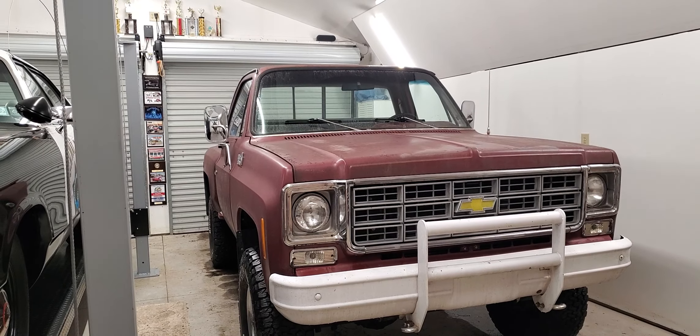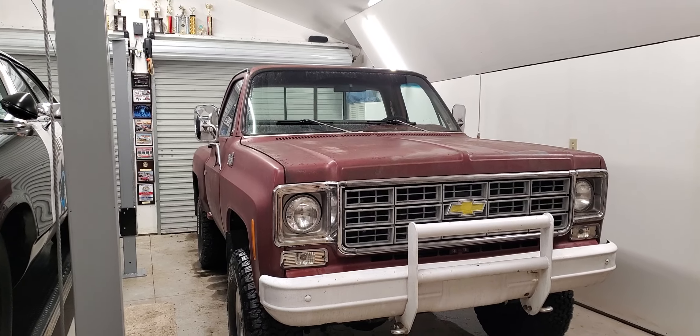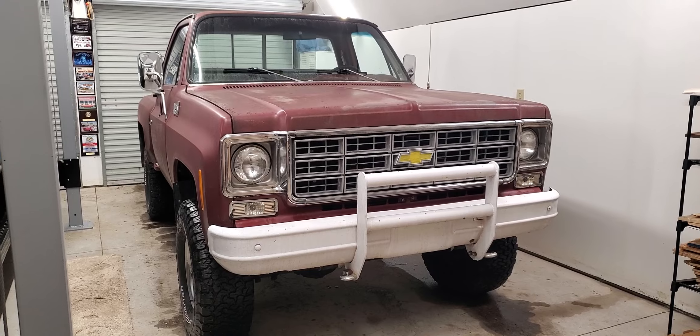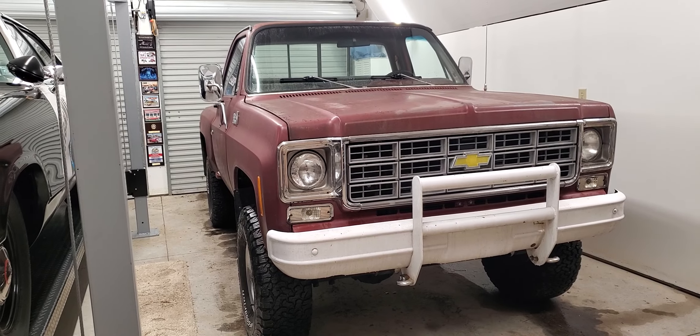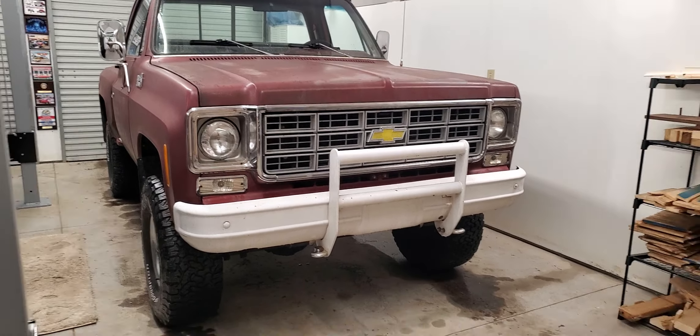I picked this up on the 28th of February — actually had it shipped up from Connecticut. The fellow down there was very nice, wonderful people. We got talking and I decided this was the truck. I've looked at a lot of junk for a lot of money, and this was right at the right price.